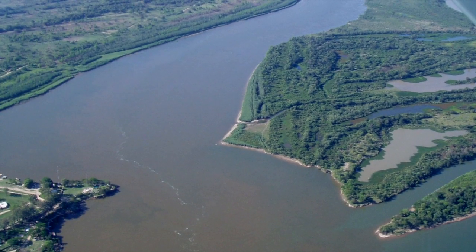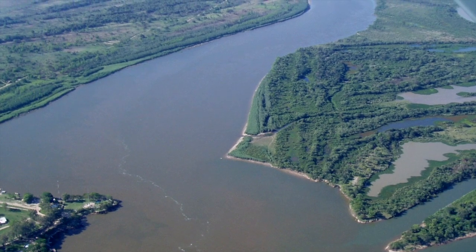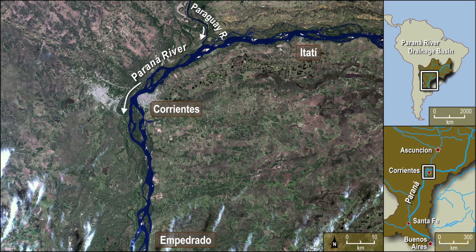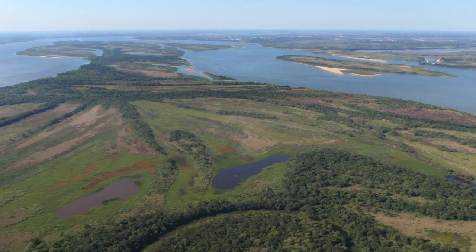The 4,000 kilometre long Rio Paraná has a drainage basin that covers the surface of four countries in South America. Most of our work is focused on a 600 kilometre reach from the towns of Itati to Santa Fe. There are three features that characterise the Paraná channel pattern.